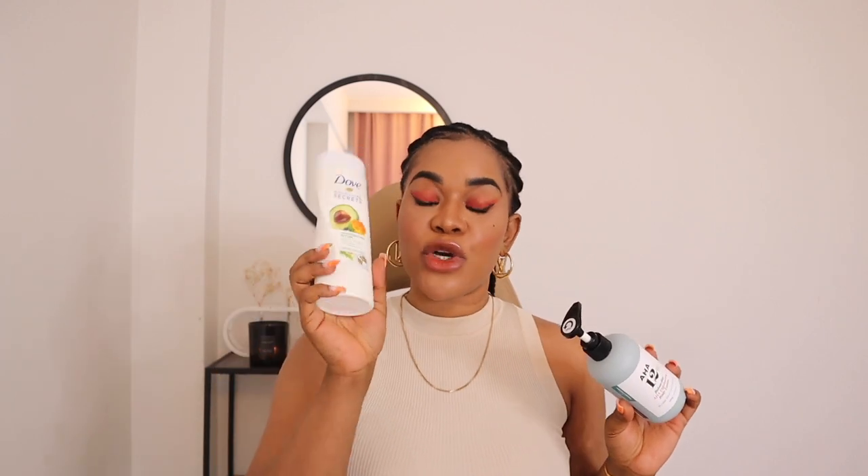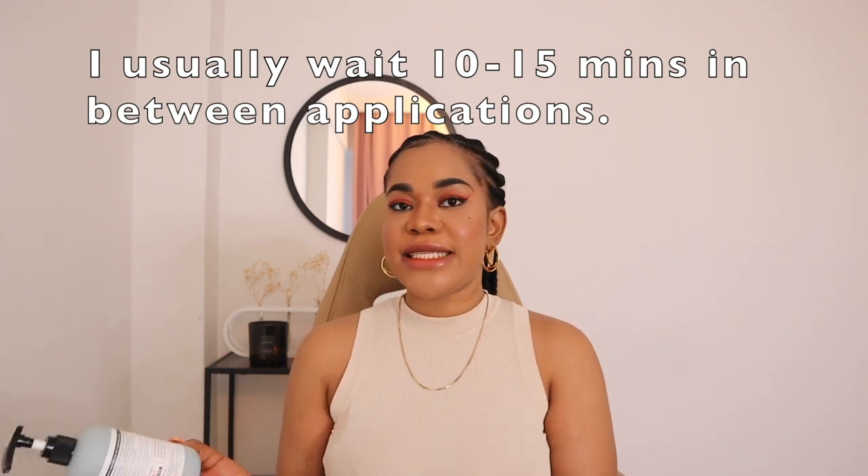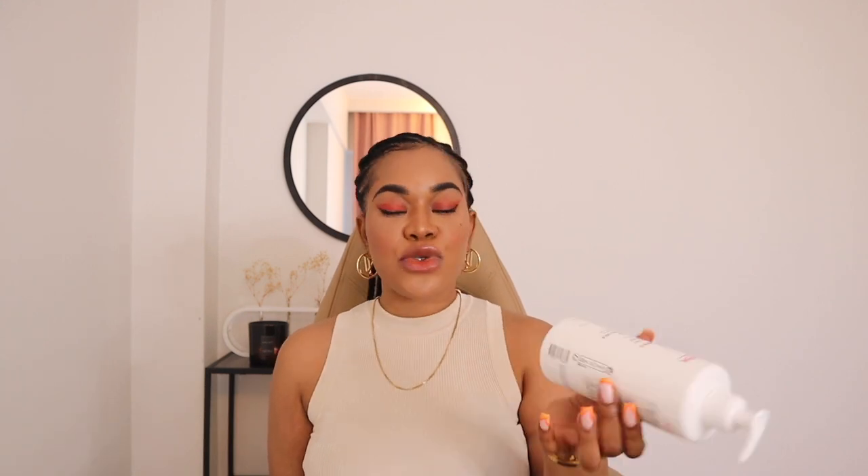I'm currently using this AHA lotion at night to prevent strawberry skin from coming up in the first place. I still pair it with the Dove body lotion because this lotion is highly hydrating, and since exfoliating ingredients can tend to be drying on the skin, I support the AHA lotion with the Dove Nourishing Secret lotion to top up the hydration every night. I use the AHA lotion at night because there is no sun to interrupt the exfoliation process. During the day, I still support the Topi Creme — which has sunscreen — with a little bit more sunscreen on my body.